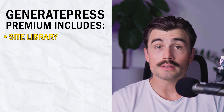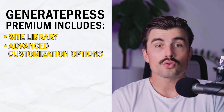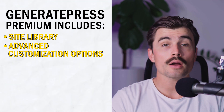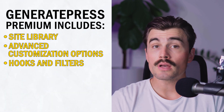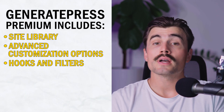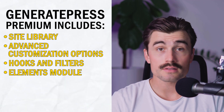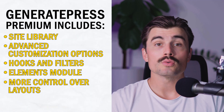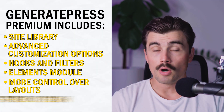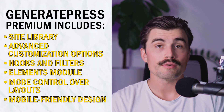Key features of GeneratePress Premium: Site Library — this feature allows you to import pre-built demo sites that you can customize to suit your needs. Advanced customization options give you more control over your site's layout, typography, and colors. Hooks and filters — for developers or more advanced users, GeneratePress Premium offers hooks and filters that allow you to insert custom code at various points throughout your site. The Elements module lets you create custom headers, footers, and other site elements. You also get more control over layouts to customize individual pages and posts, and mobile-friendly design options to customize how your site appears on mobile devices.